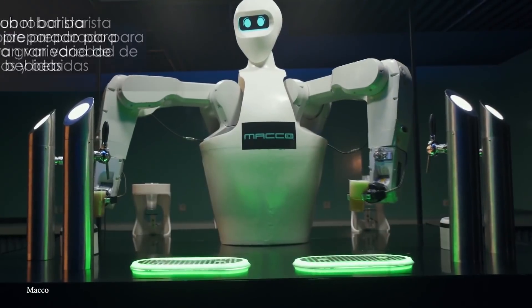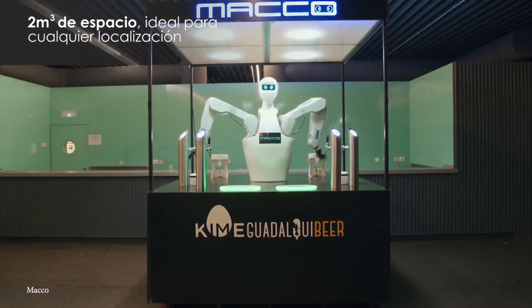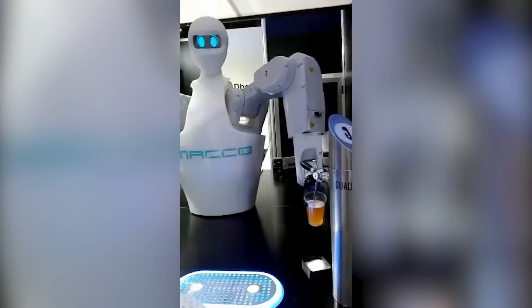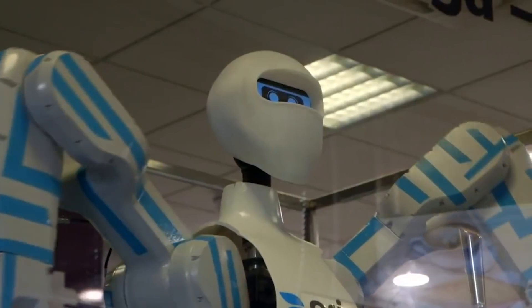Currently, Kime is used at festivals and events. It won't make you a fancy cocktail just yet, but it does have machine learning, so hopefully one day it will make a mean Manhattan. Mako Robotics' future plans involve creating a humanoid robotic chef that can be left alone to assist human chefs. Kime may end up being the one kitchen staff member that can take the heat.